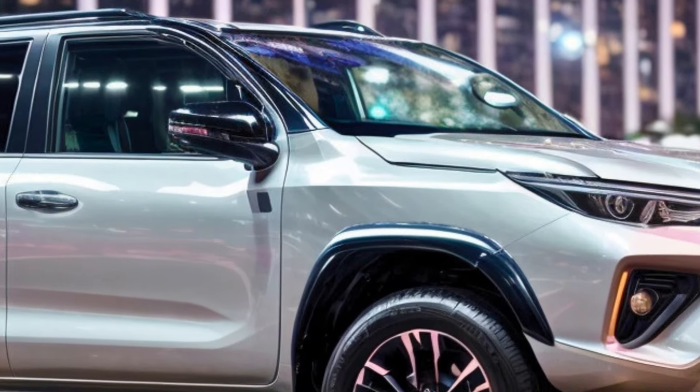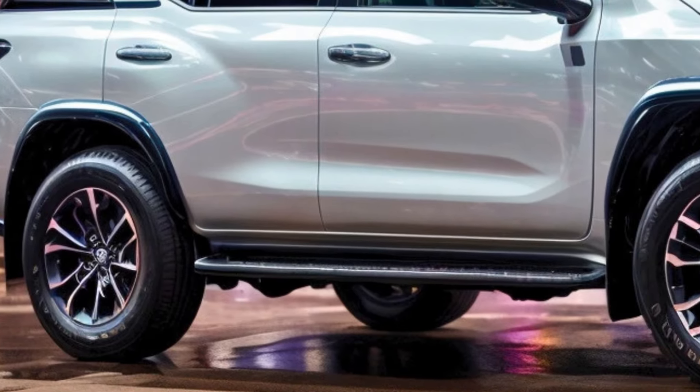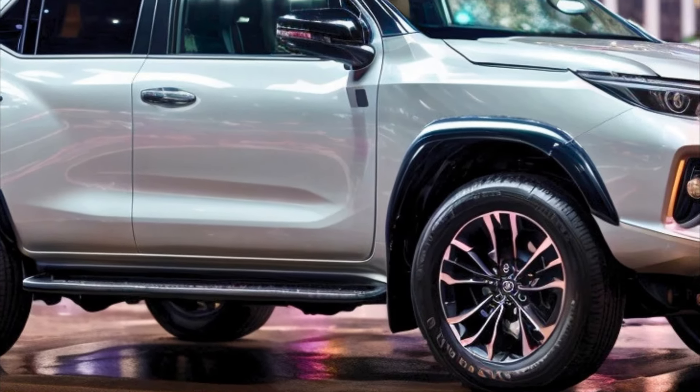The interior of the next generation Toyota Fortuner is expected to be fancier, more high-tech, and have more features than the current model. This will help it stand out among other SUVs in the same class.